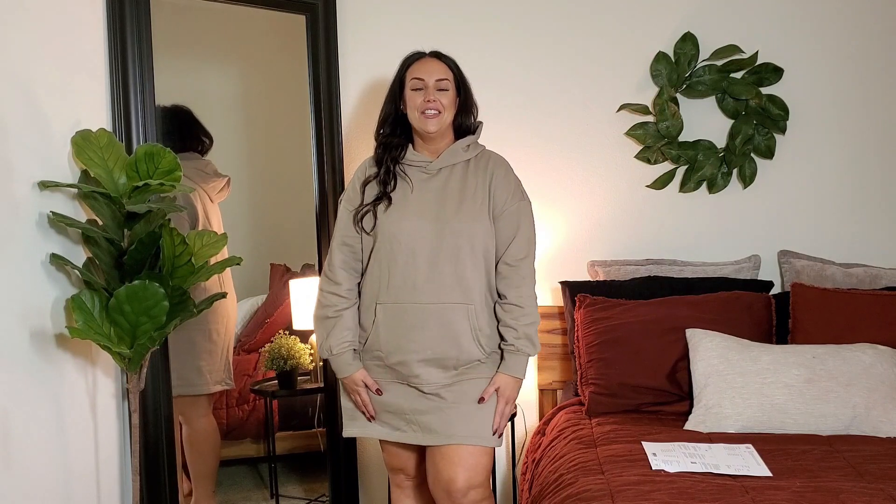Hey everyone, welcome back to my channel, and welcome if you are new. My name is Callie and on this channel I do all things plus size fashion, beauty, and lifestyle. If any of that interests you, go ahead and hit the subscribe button down below. Just for reference, I am 5'6" and about 235 pounds. My measurements are always listed in the description box along with links to every item I'm trying on.